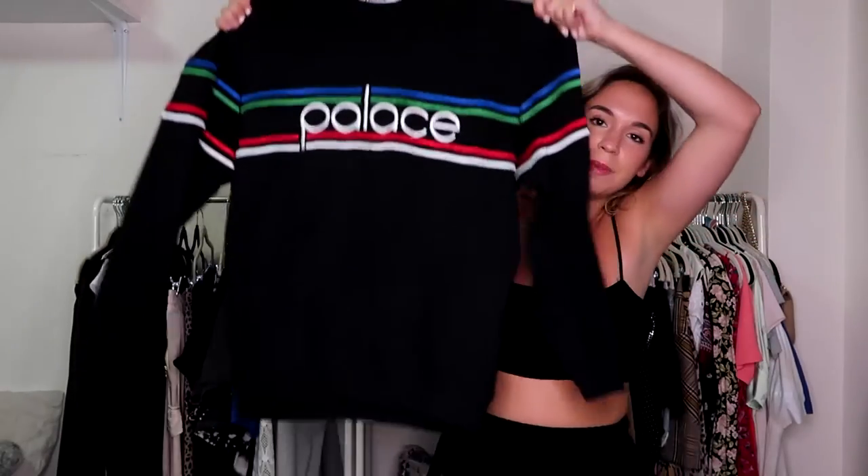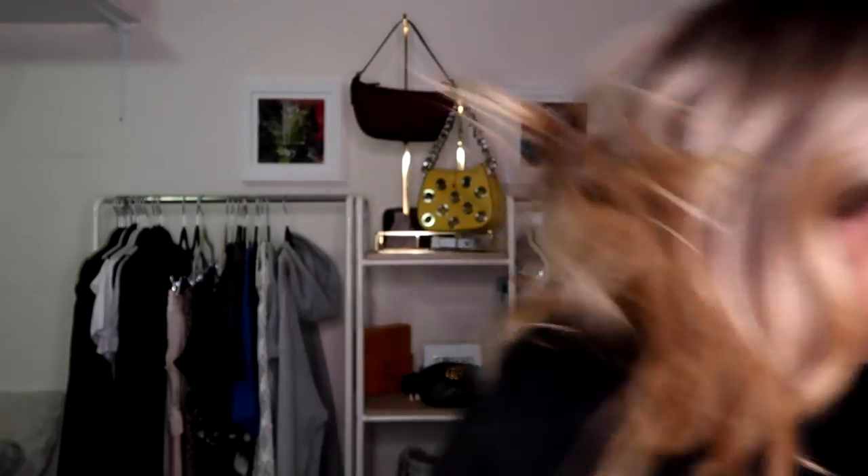Last item — I got this maybe two weeks ago. It's a really sick Palace crew neck that gives me a vintage vibe. I haven't looked it up yet so I'm not sure if it actually is vintage. It's a small. There was a tiny mark on the front and I actually ended up getting it out, which was amazing — it looked like it was just makeup. Perfect item to end off the video.